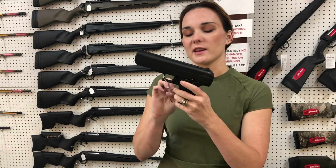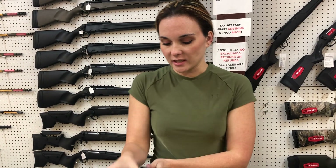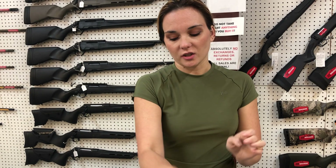Hi-Point. This is going to be your JC 40, 40 caliber. She's 100. These things are super, super cool.